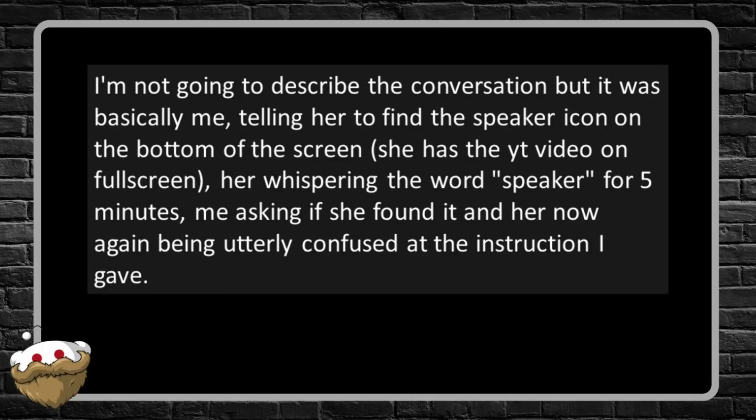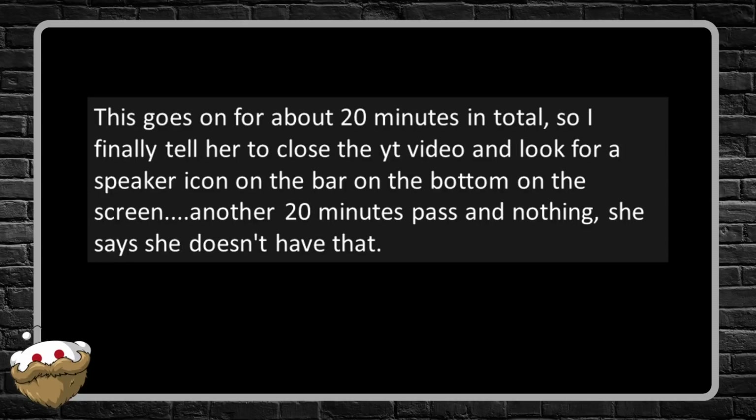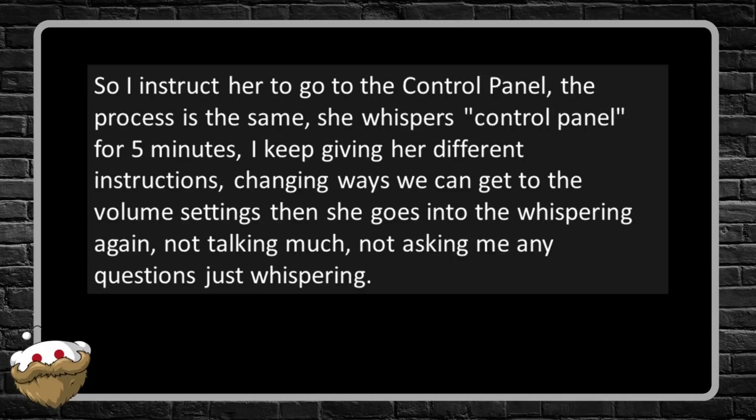I'm not going to describe the whole conversation, but it was basically me telling her to find the speaker icon on the bottom of the screen. She has the YouTube video on full screen — her whispering the word 'speaker' for five minutes, me asking if she found it, and her being utterly confused. This goes on for about 20 minutes in total, so I finally tell her to close the YouTube video and look for the speaker icon on the bar on the bottom of the screen. Another 20 minutes pass and nothing — she says she doesn't have that.